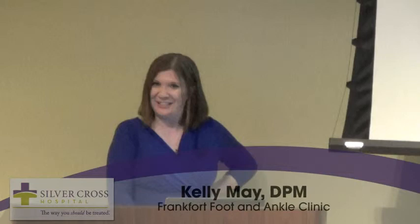I'm Dr. Kelly May. I work out of the Frankfort Foot and Ankle Clinic in Frankfort, Illinois. That's where I grew up. Went to Lincoln Way East — I'm a huge homebody there.